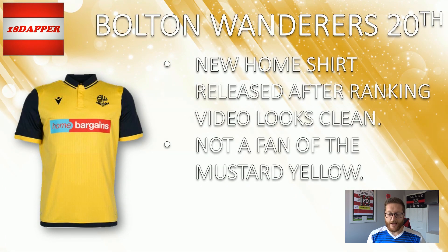Bolton in 20th for me. The new home shirt was released after I did my ranking video — it is a very nice kit, it looks clean, it looks tidy. So I ranked the Bolton kit quite low on the home ranking because I used last season's kit. But the away kit for me just doesn't do anything. I don't like the mustard yellow, I'm not a fan of collars on kits, and I just don't like this kit. Sorry Bolton fans, but you're down in 20th. It was just an instant dislike — not for me.